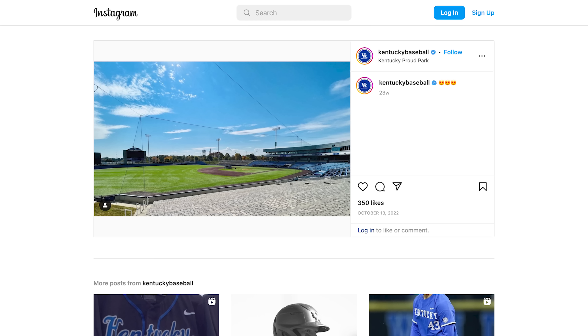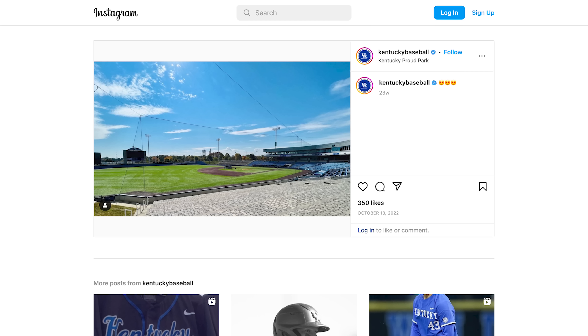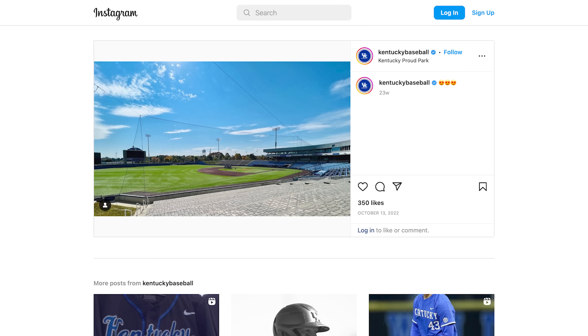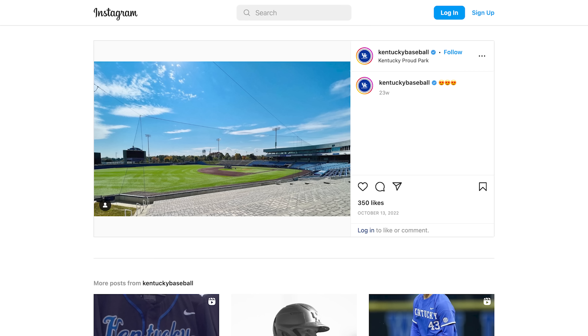AJ Reed was a national player of the year here — they call it the Golden Spikes Award, and you can see the golden cleats on display. He won it in 2014 and was both the Friday night ace, their best pitcher, and also the cleanup hitter with more than 20 home runs — not many guys have done both in a single season.